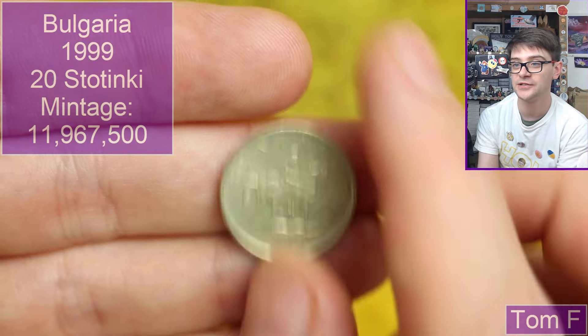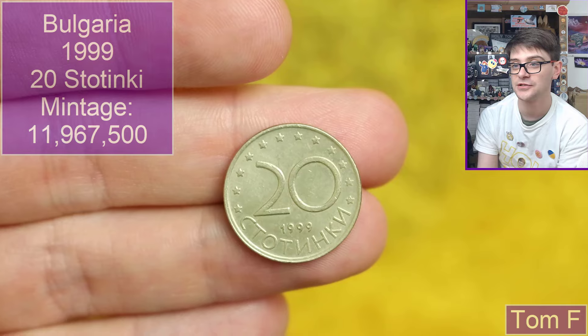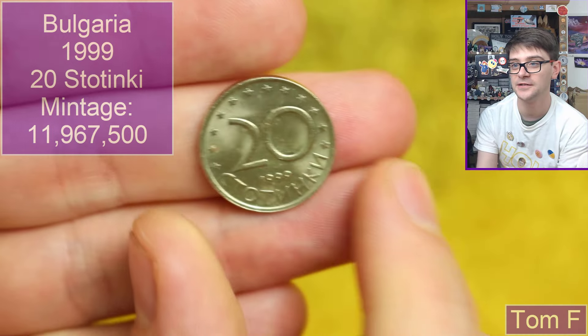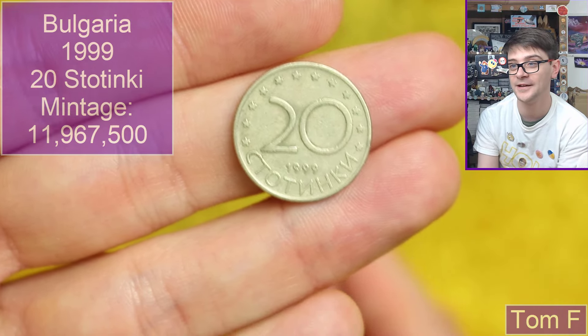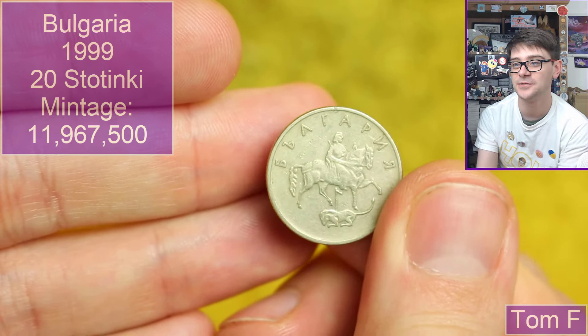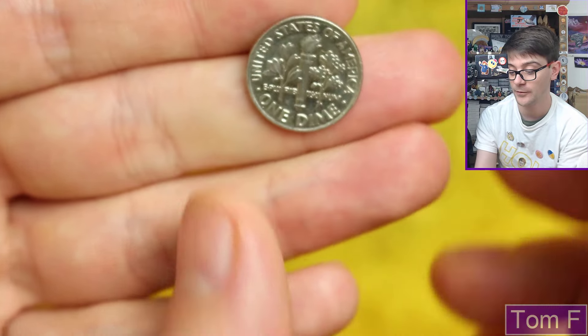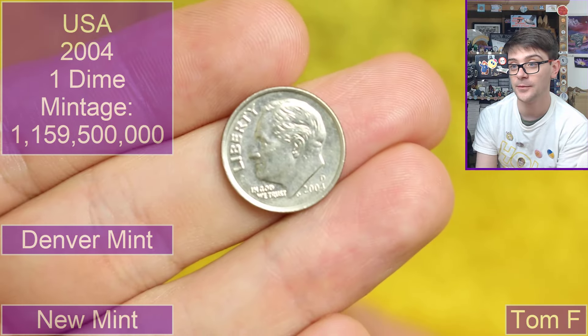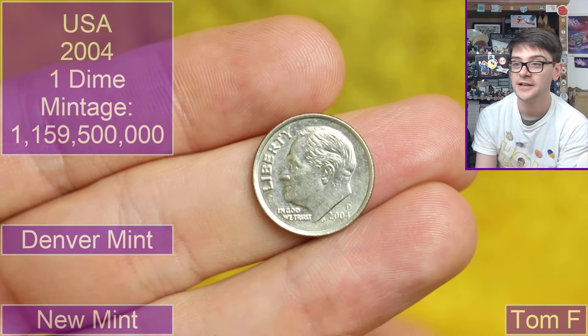We've got a few of these little 20 stotinkies — three of them, all 1999 dated. And we wrap up with a very shiny dime, 2004 dated — I thought it might be more recent given how shiny it is. D for Denver mint. That wraps up those coins, so thank you very much for those.